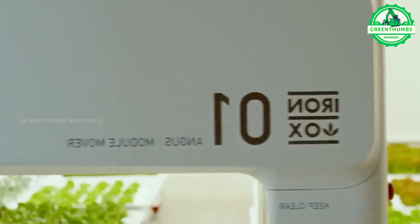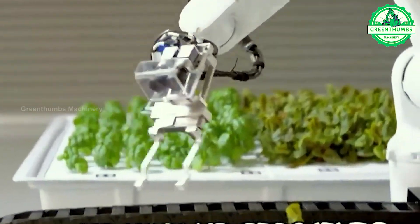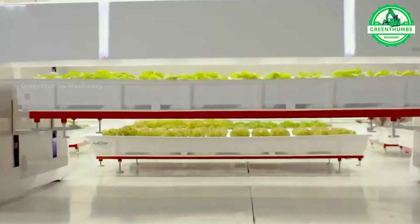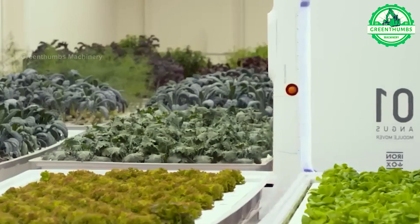The crop planting robot is an automated device designed to plant crops automatically in fields or gardens. Equipped with sensors and control systems, it determines the position and spacing between plants.